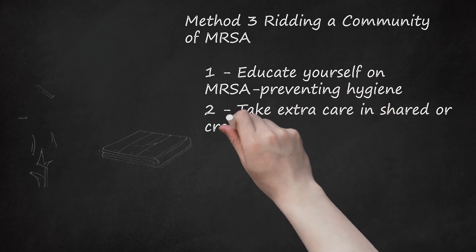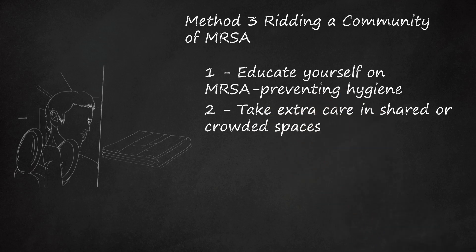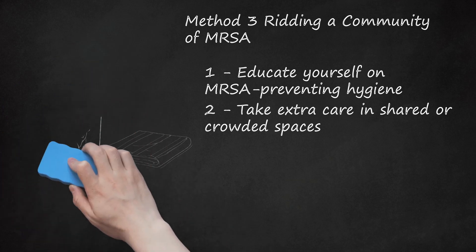Take extra care in shared or crowded spaces. Because MRSA spreads so easily, you must be especially aware of risks in crowded situations. These might include shared areas of a home or crowded public spaces like nursing homes, hospitals, prisons, and gyms. Bring your own towel to the gym and place it between yourself and the equipment; wash the towel immediately after use. Make good use of antibacterial wipes and solutions, and disinfect all equipment before and after use. If showering in a shared space, wear flip-flops or plastic shower shoes. You are at increased risk of infection if you have any cuts or a compromised immune system, such as with diabetes.